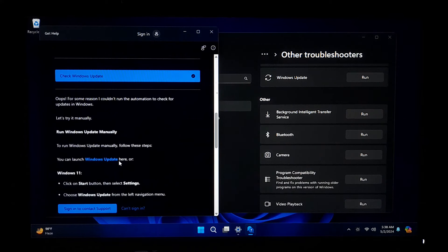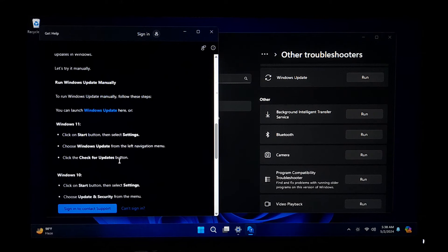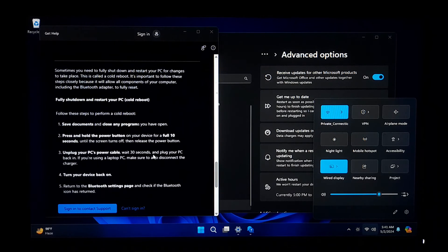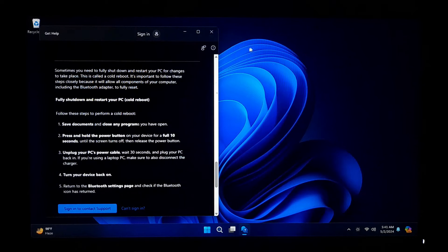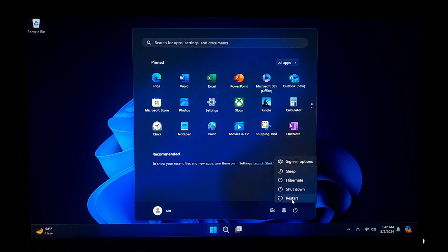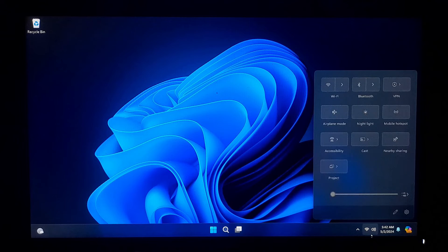The Bluetooth Troubleshooter will scan your system for Bluetooth-related issues and prompt you with instructions to resolve them. Follow the on-screen prompts to complete the troubleshooting process. Once the Troubleshooter has completed its scan, it will provide you with a summary of its findings. Review the results to see if any issues were detected and whether they were resolved. Based on the Troubleshooter recommendations, take any necessary actions to fix the identified Bluetooth issues. The Bluetooth Troubleshooter works by scanning your system for common Bluetooth problems such as driver issues, connectivity problems, or configuration errors, then provides guidance to restore Bluetooth functionality.